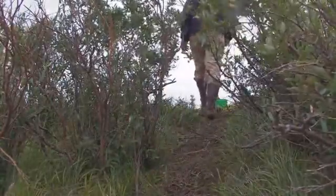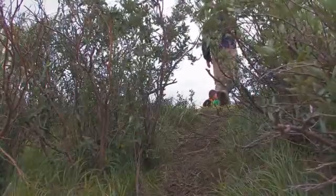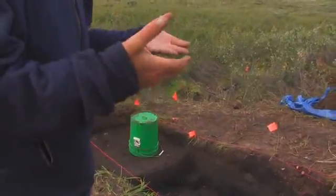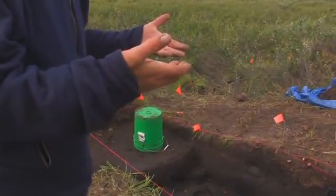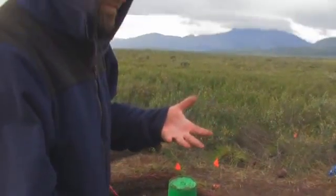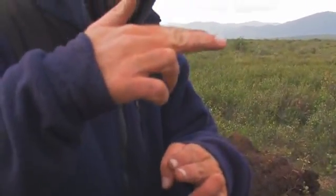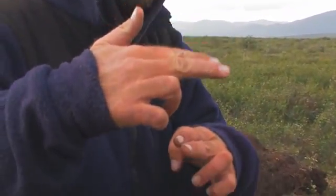One thing I've really noticed at this site is that the permafrost, as it has melted and thawed over the years, has caused artifacts or bones to settle. Then it freezes again and the ice will move something up. You'll actually find bones or stone tools not laying horizontal — they'll be turned completely vertical. You can tell that the ice has been moving these artifacts around, up and down.